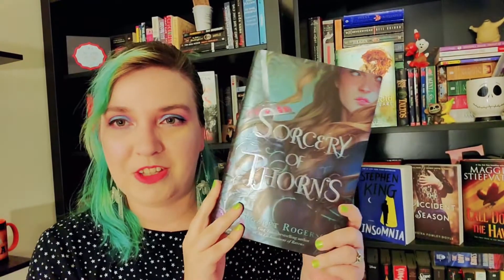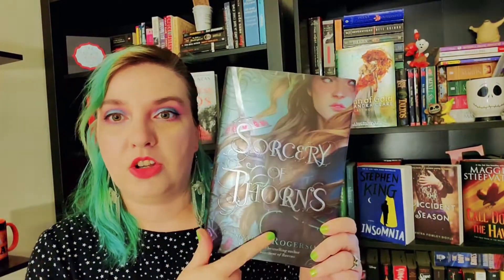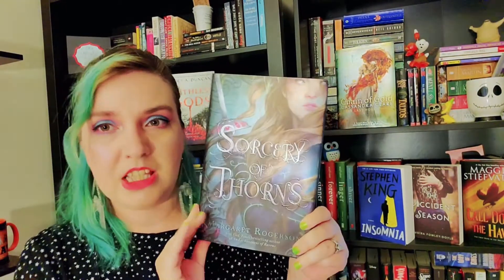So I read the synopsis — this is about a library where a girl has to protect it or something like that, and it seemed really cool.